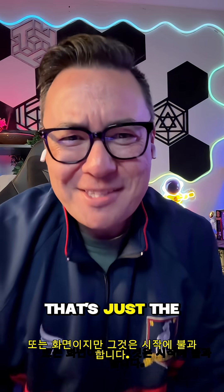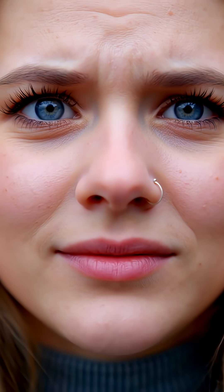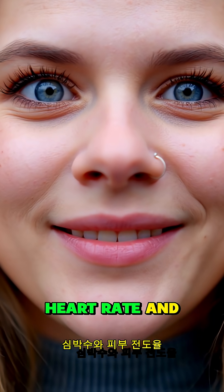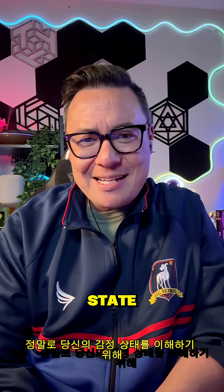But that's just the start, because marketers also track pupil dilation, micro facial expressions, heart rate, and skin conductance — really just to understand your emotional state.